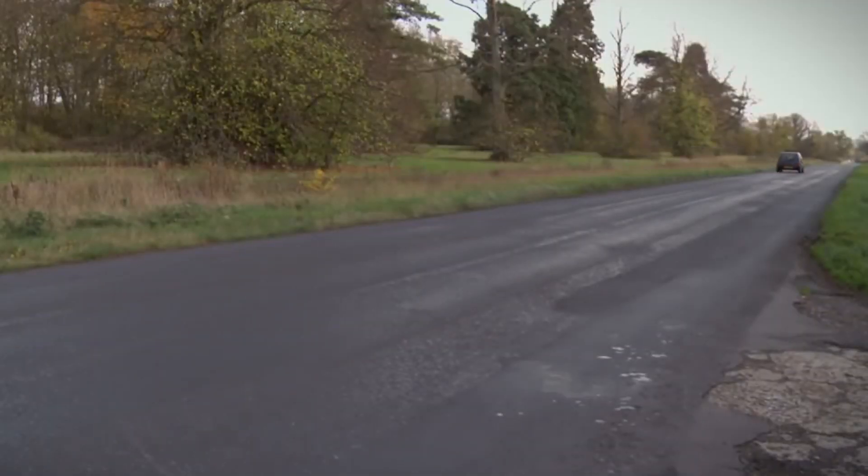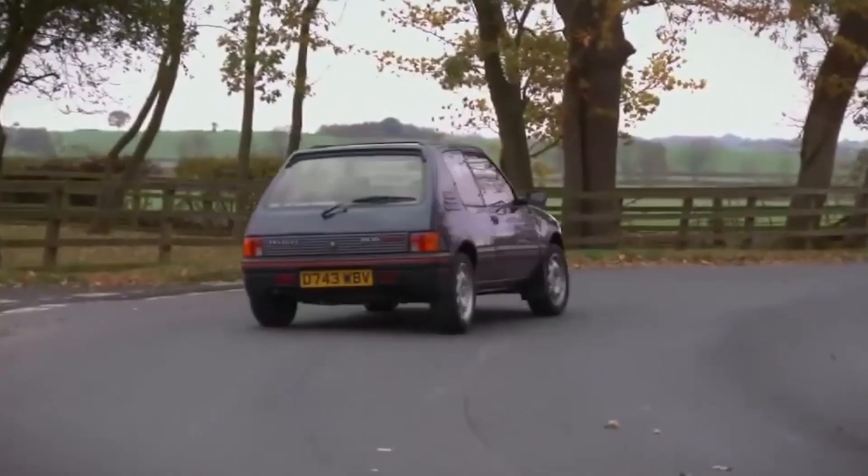This came with a 1.6 litre engine that kicked out 115 horsepower, and it could get you from 0 to 60 in 8.7 seconds, and up to a top speed of 122 miles an hour. It was made of paper and sellotape, so you were probably safer to crash into another car wearing just your swimming trunks, but because of that anorexia it handled like a go-kart, and it was probably the best fun you could have with your socks on.